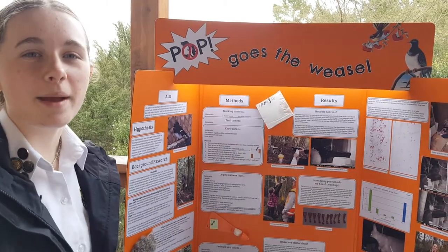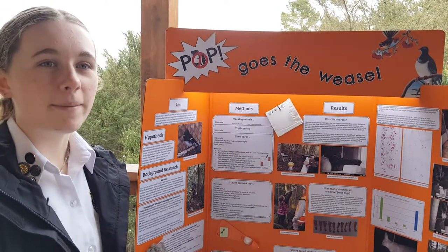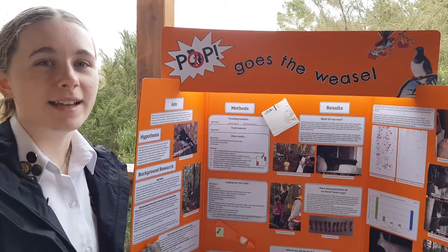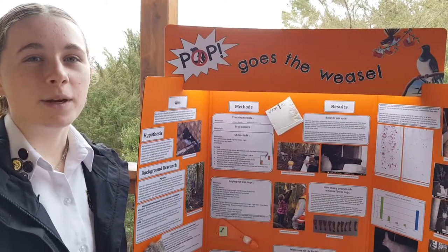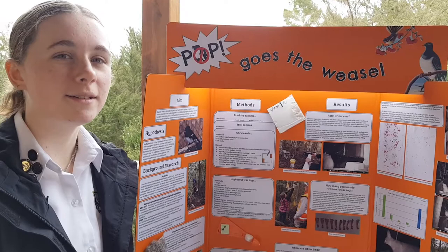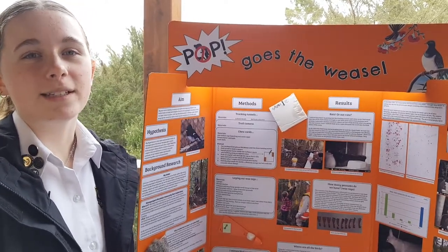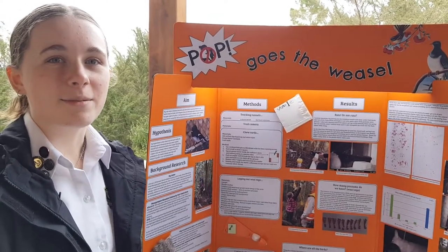Hi, my name is Rhianna Lane and my project is called Pop Goes the Weasel, and it is about pest control. My aim was to identify native bird species and pests at home and compare it with the Monk Prairie Mountain. I then used this information to design a pest control program for ourselves and our neighbours.